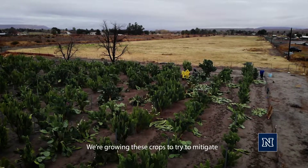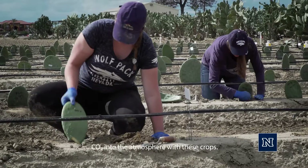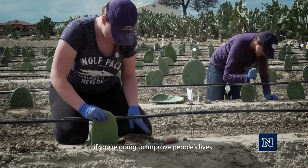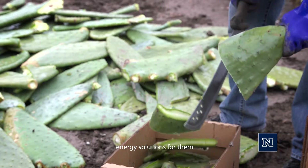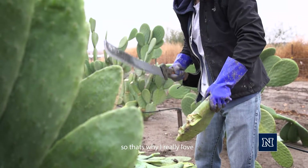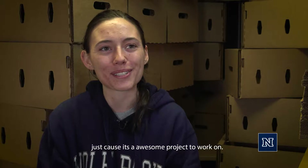We're growing these crops to try to mitigate some of the CO2 that we're putting out, so you have a theoretical net zero release of CO2 into the atmosphere with these crops. You really need energy at the core if you're going to improve people's lives. If we can have these renewable, sustainable energy solutions for them, then they can have better livelihoods. That's why I really love any type of renewable projects, and I like this one especially because it's an awesome project to work on.